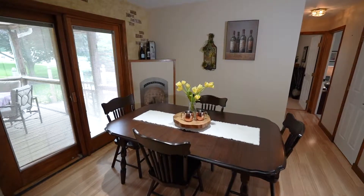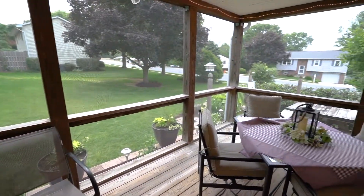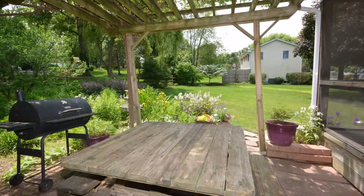Enjoy cool summer evenings relaxing on your screened porch. The porch has a ceiling fan and opens to the beautifully landscaped backyard with patio and shed.